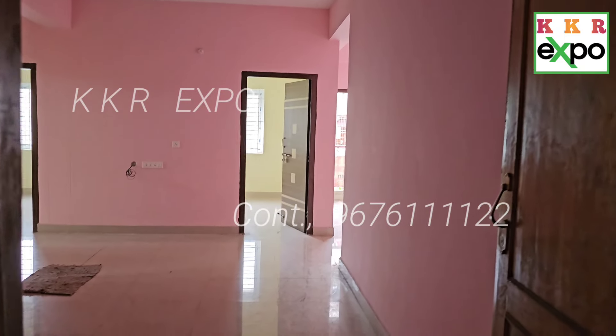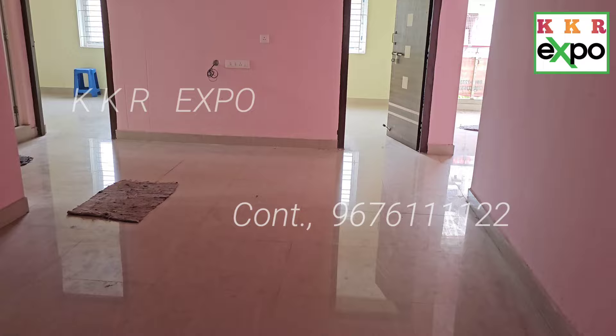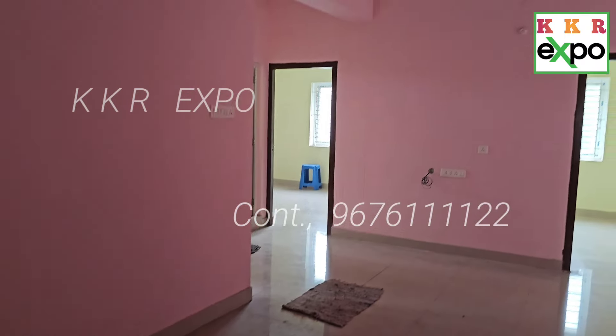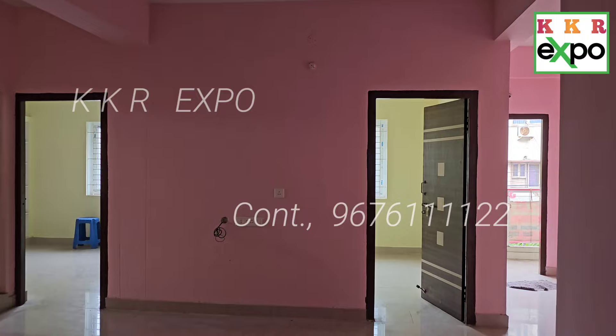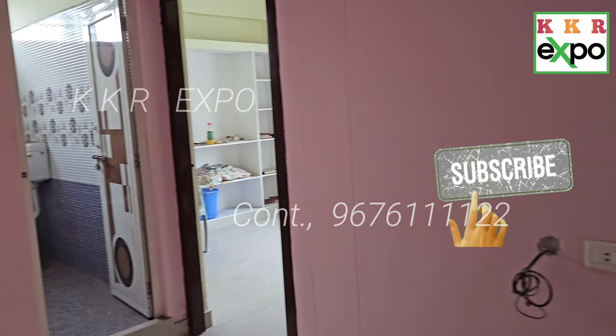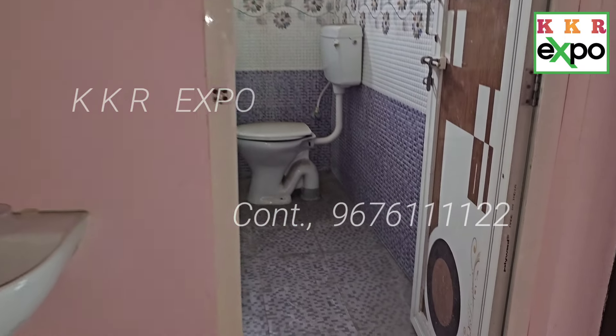Hello, now we are looking at the ground floor and the car parking is a 3BHK flat. This is a Ramanagar area, this is a hall, this is a common toilet.